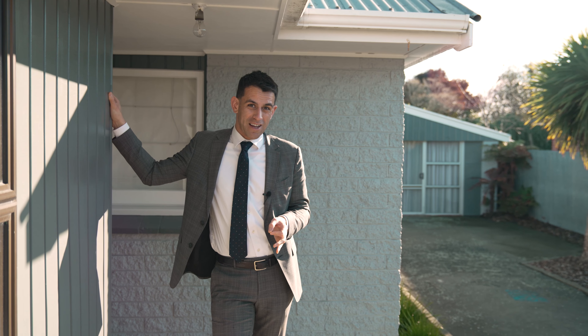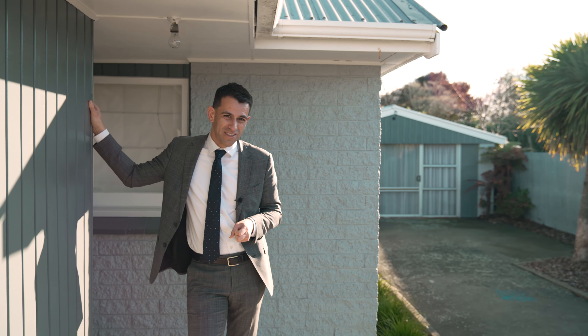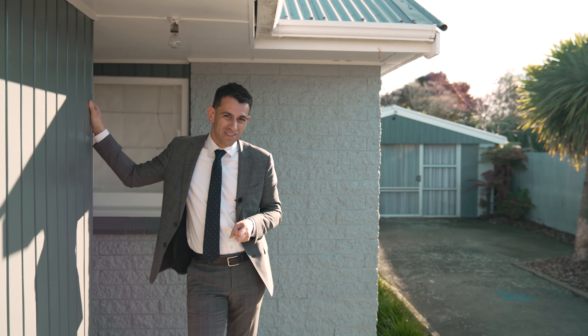Here's a great opportunity for you to repair, renovate and reap the rewards of your labour. Contact me for more information or we'll catch you at one of our open homes.